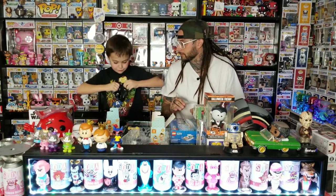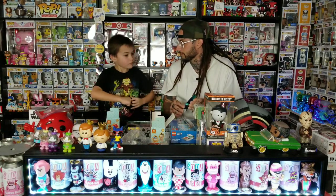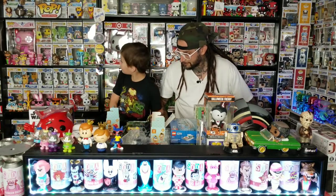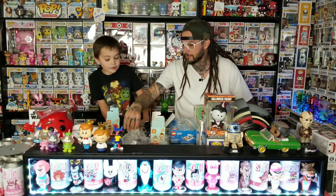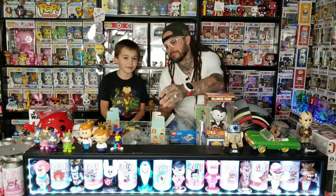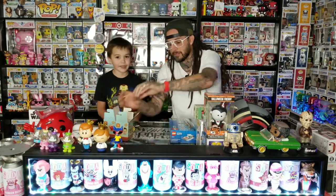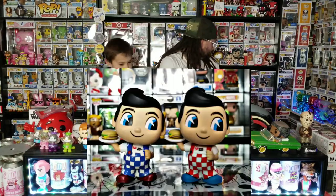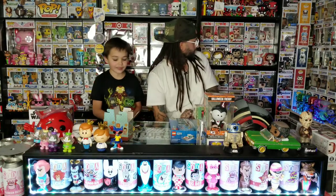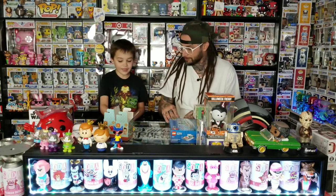Opening the next one — there are holes in it. King Ding Dong! It's an okay one. We have like two of these already. It's better than Big Boy, that's all we gotta say. Comment down below if you like the Big Boy, but we don't. We do like the chase though — the soda can one with the red shoes, painted blue. Pretty cool.